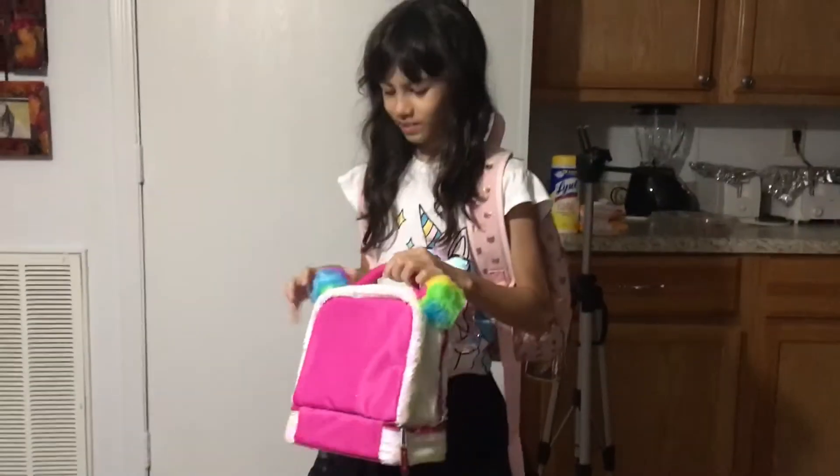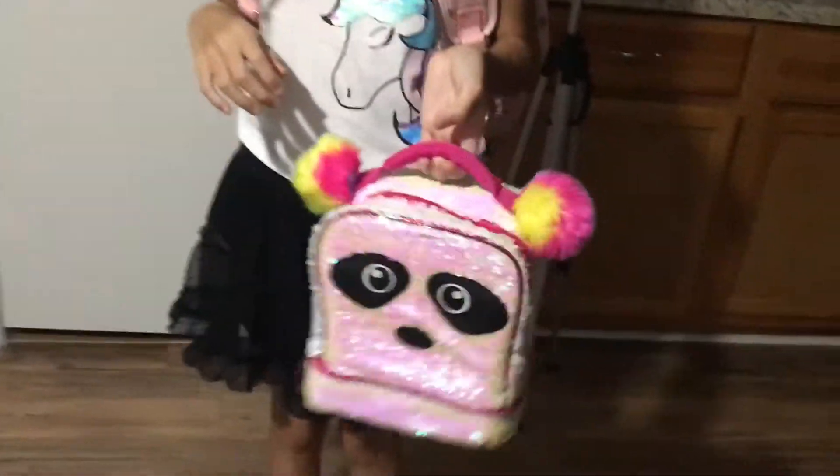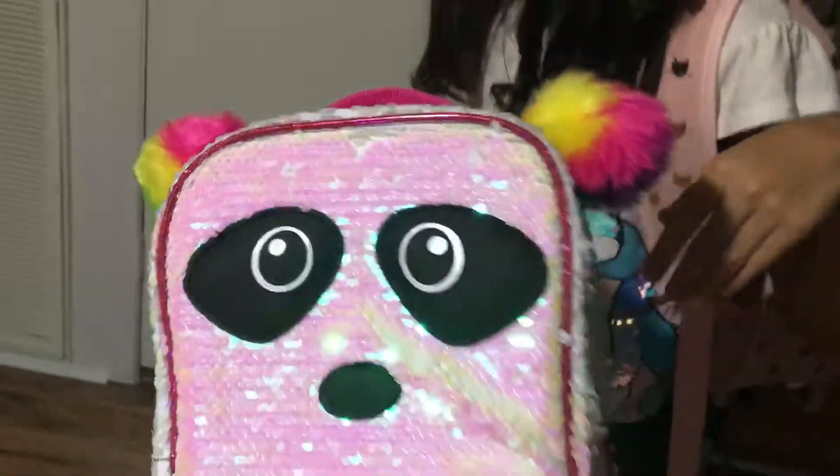Hi, Cece. She has a new backpack and a new lunch box. Can I see, my love? Wow. It's a panda. Look at that.